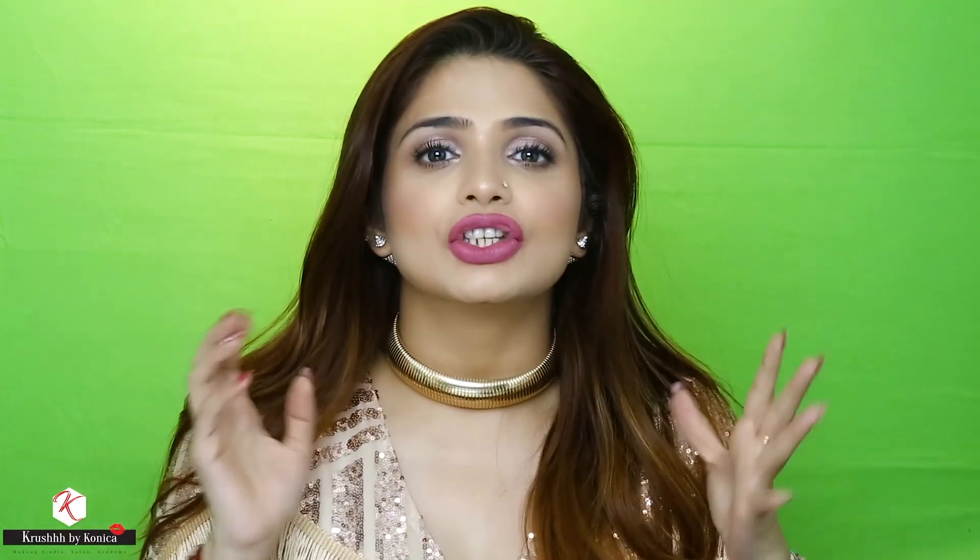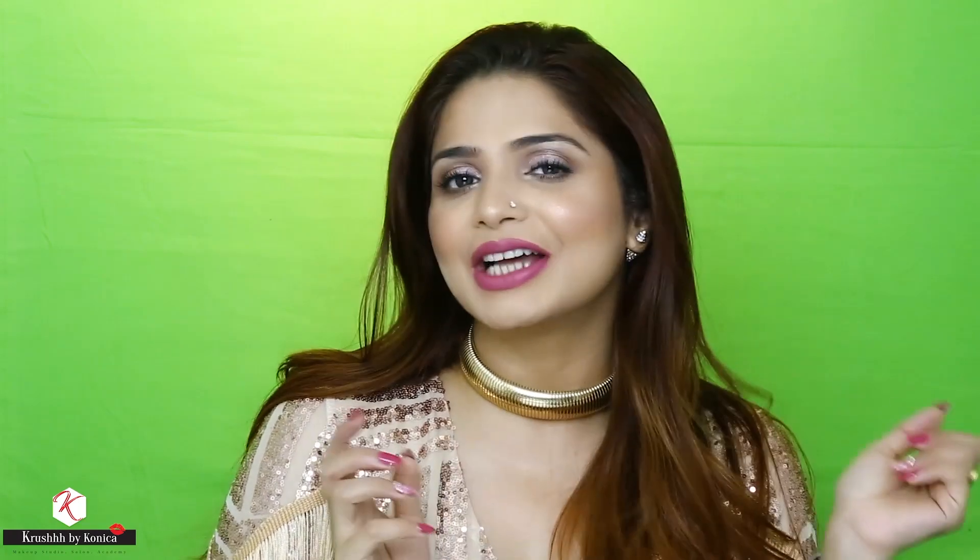Hello everybody, welcome back to the channel! Today I'm going to create the look that I'm wearing right now, but I'm going to create it using all drugstore products. I've been getting a lot of requests for this, and since Rakhi is just around the corner, I thought why not create a look for Rakhi using all drugstore products. I really like the way it has come out — it's so beautiful, so gorgeous, just apt to the mark. I love the foundation, the eyebrow pencil, the eyeshadow palette — everything. So in case you want to see how I created the look, please keep watching.